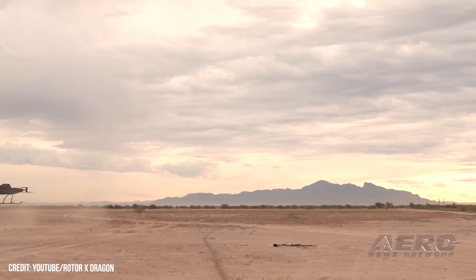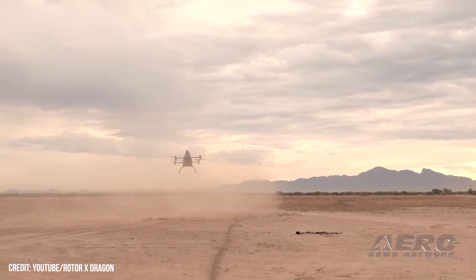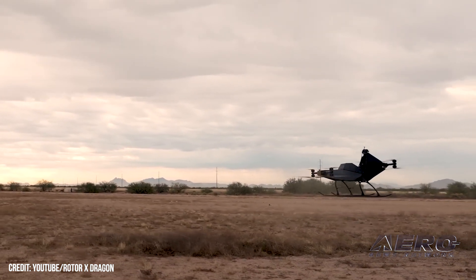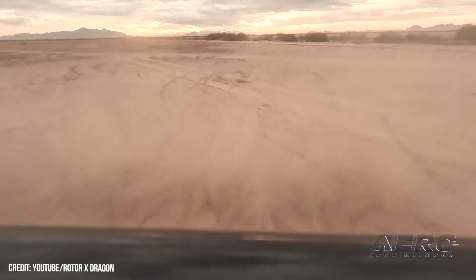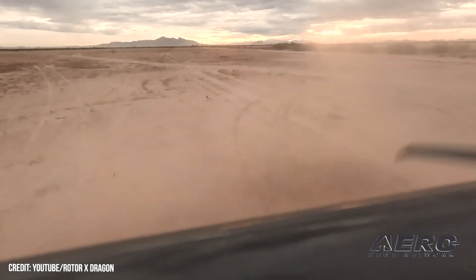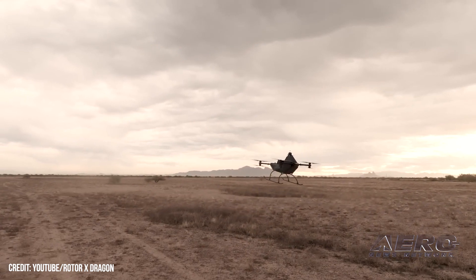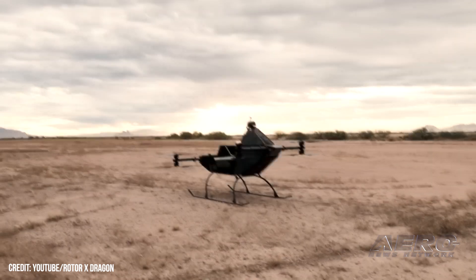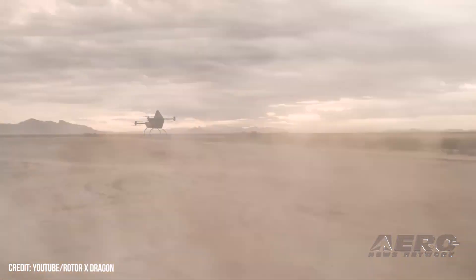Rotor X Aircraft introduces Dragon Ultralight Evital. Advanced Tactics has teamed with Arizona's Rotor X Aircraft Manufacturing Company to surreptitiously develop and demonstrate Dragon, the world's first aircraft factory-built ultralight Evital personal air vehicle kit. The design of the Dragon Evital derives in part from the Rotorway Scorpion, a 1967 vintage one-seat contraption gone down in history as the world's first kit-built helicopter. The first production Dragon kits are slated to roll off the assembly line of a new Rotor X manufacturing facility in Chandler, Arizona in the third quarter of 2023.